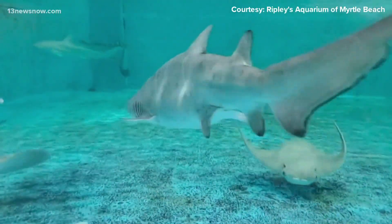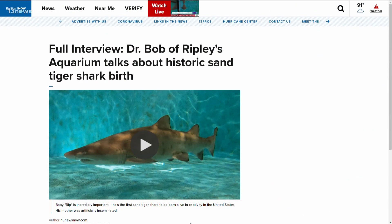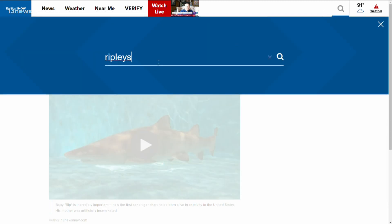Savannah Hogdahl, 13 News Now. Looking pretty sharky. We have the full interview with Dr. Bob about Rip's start to life on 13newsnow.com. Just search Ripley's.